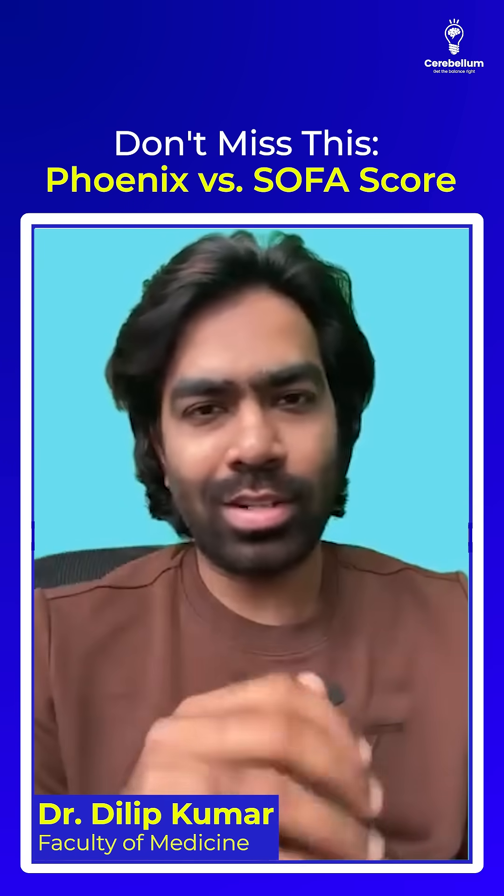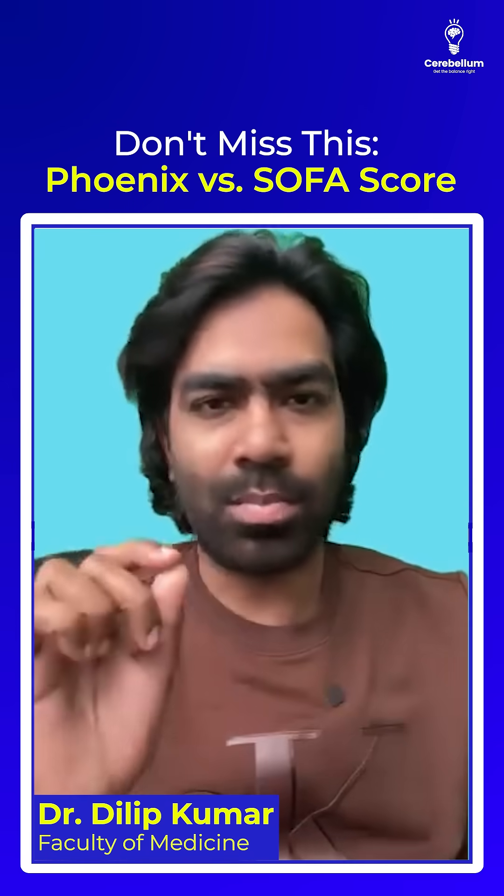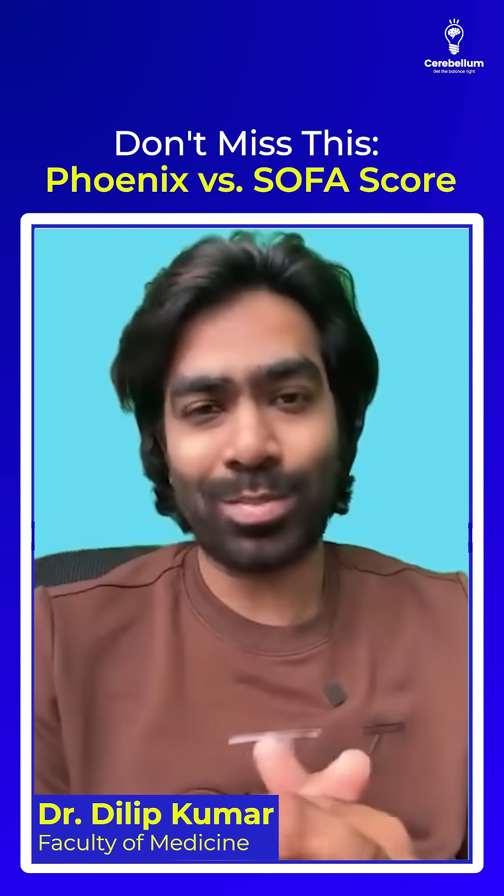So what's the verdict? Use SOFA for adults — it's the gold standard. Use Phoenix for kids. It's tailored, precise, and way more effective for pediatric sepsis.